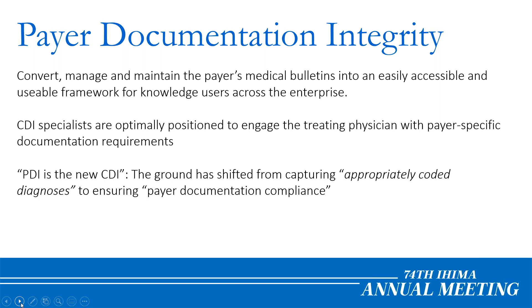Payer Documentation Integrity is what I think of as the next generation — the next evolution of CDI, clinical documentation integrity. CDI specialists are already working within the medical record helping clinicians document according to specific coding guidelines. It's not a significant stretch to imagine CDI specialists also being familiar with payer-specific guidelines and working with clinicians to ensure documentation follows payer-specific rules. We have the mantra at Intersect that PDI is the new CDI — the ground has shifted from capturing appropriate medical diagnoses to ensuring documentation follows payer documentation compliance.